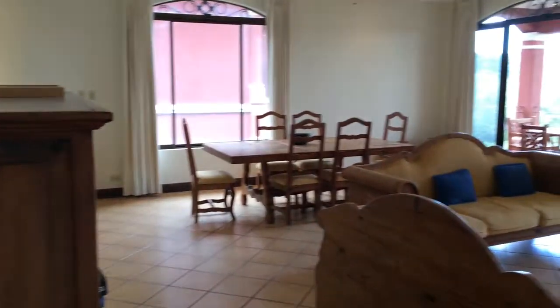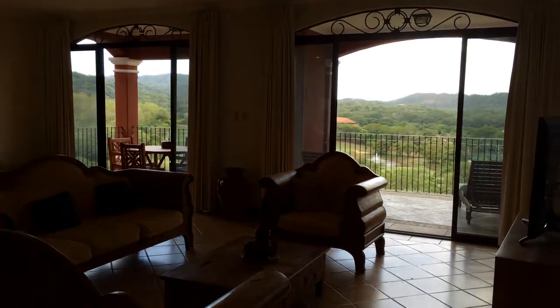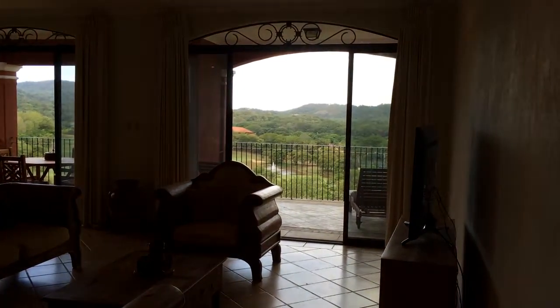Here we are in the great room — it's the living room and dining room combo. It's a spectacular view. Let's go take a look at the balcony.